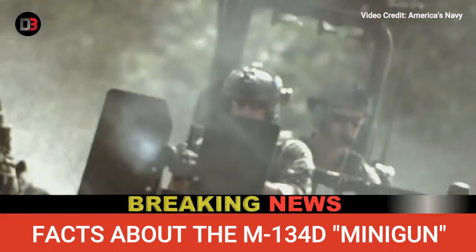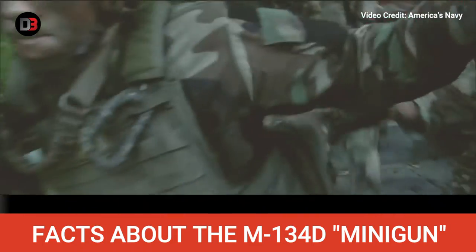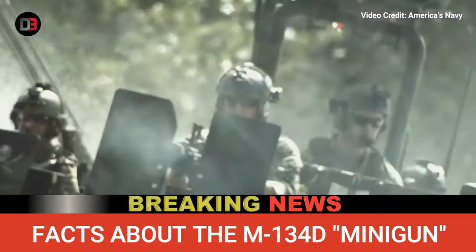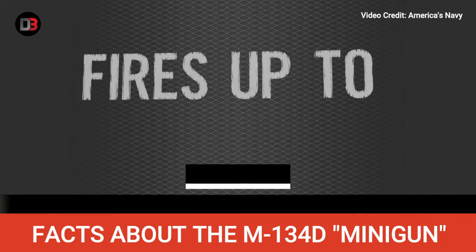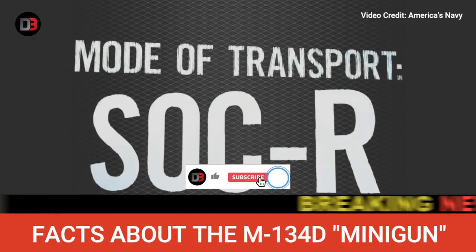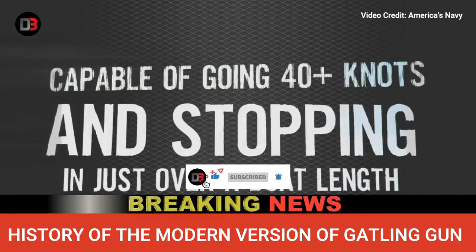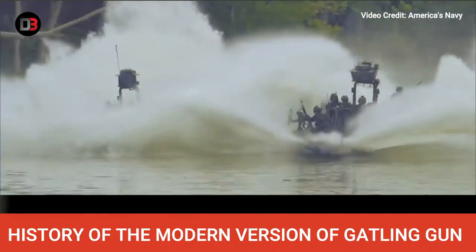Action: electrically driven rotary breech. Rate of fire: 2,000–6,000 rounds per minute. Muzzle velocity: 2,800 feet per second, or 853 meters per second. Maximum range: 1,093 yards. The M134/GAU-17 Vulcan cannon is a six-barreled, air-cooled, medium machine gun.